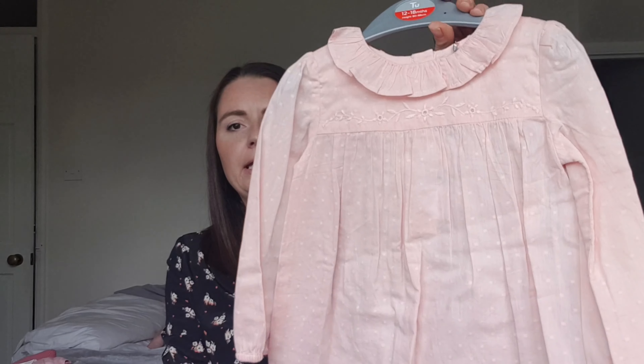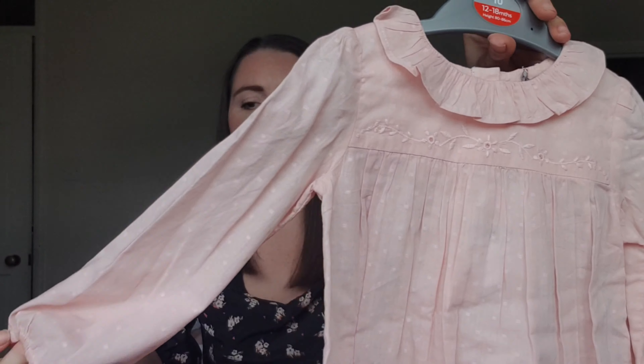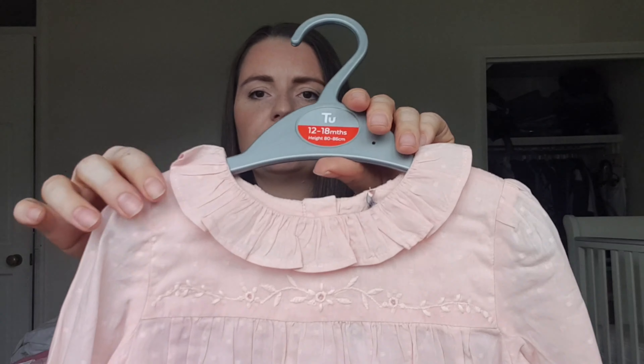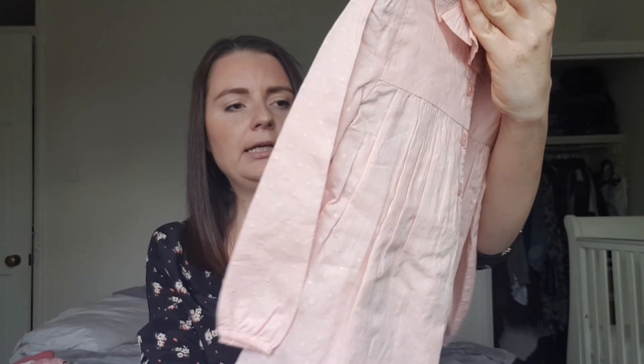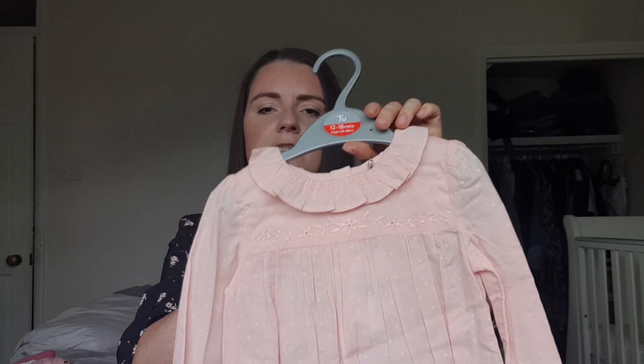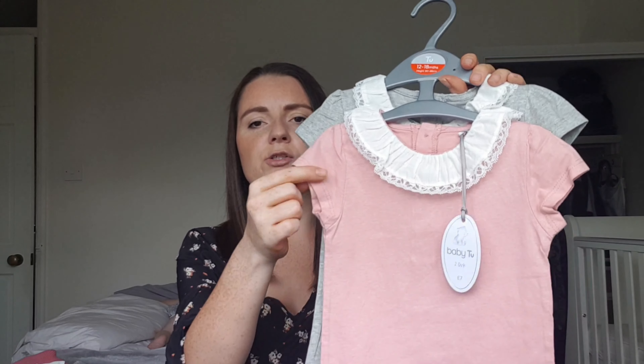Next I picked up this little pink blouse. I ordered these bits online so I wasn't sure about sizing — this is 12 to 18 months but it'll still be fine. It's pink, really thin material, long sleeve, with a pretty little flower detail. Good for wearing with leggings, underneath dresses, or with bloomers. This one was £7.